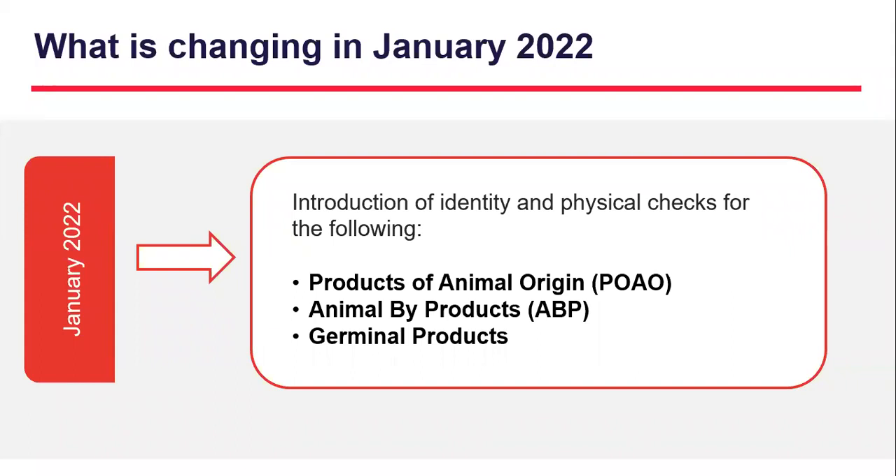Here we capture the upcoming changes from January 1st 2022. Identity and physical checks will be introduced for products of animal origin, animal by-products, and germinal products. We will provide more information on the January changes throughout autumn.